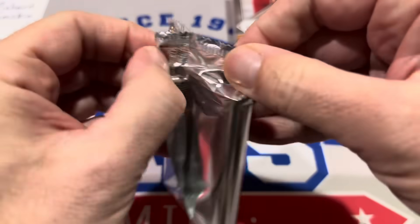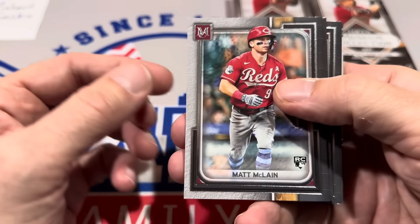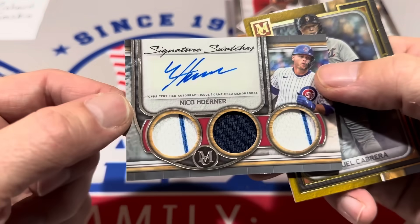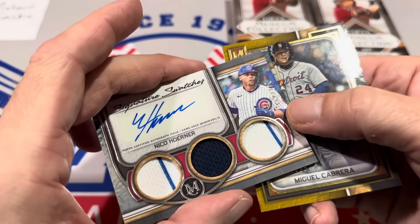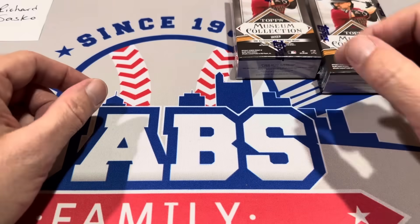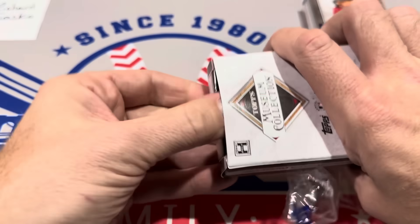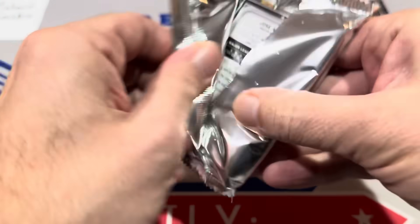Pack number two has Miguel Cabrera on the back, Matt McLain rookie card on the front with Tim Anderson and Mike Trout. The next hit is Nico Horner — a relic autograph numbered out of 199. Nico Horner had a pretty decent season last year. Miguel Cabrera out of 299 as well. We need to pick up the pace a little bit and get some big hits. We have one relic and one autograph left in this Museum Collection box.